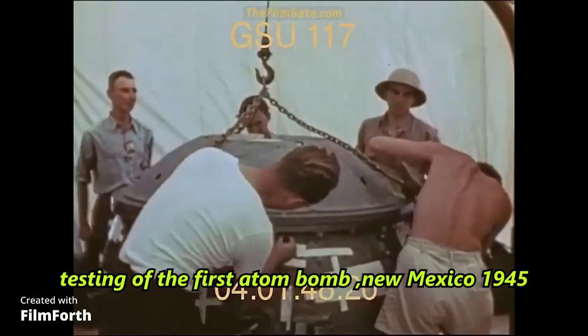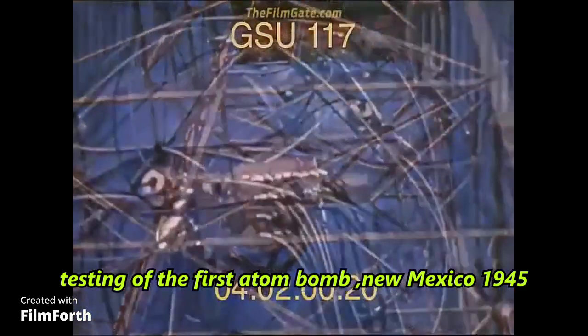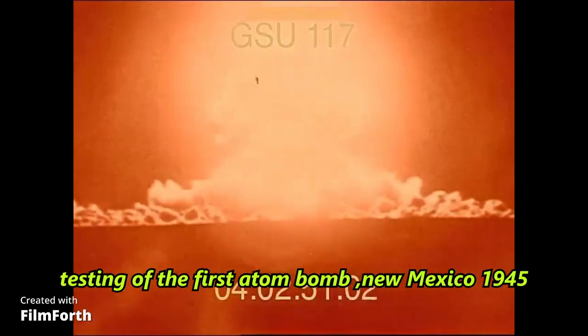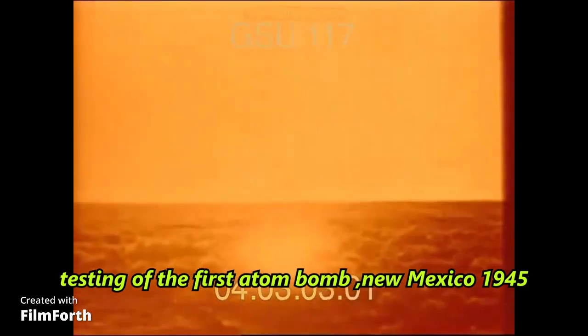Overall, making an atomic bomb is an extraordinarily difficult task due to various technical, safety, and international regulatory barriers. The complexity of the process, coupled with global efforts to curtail proliferation, serves as a deterrent, reinforcing the importance of maintaining peace and stability in our world.